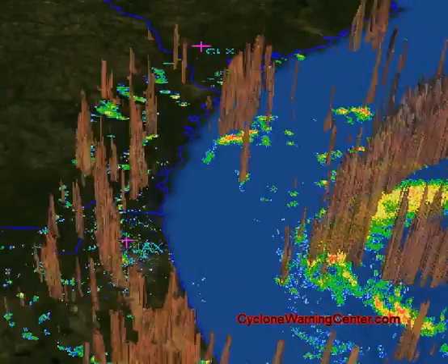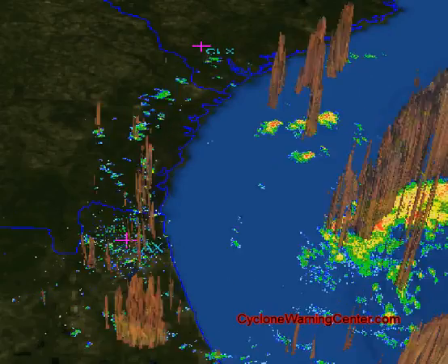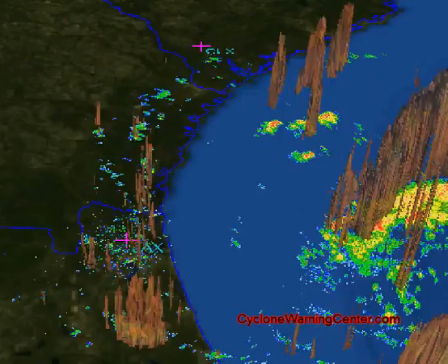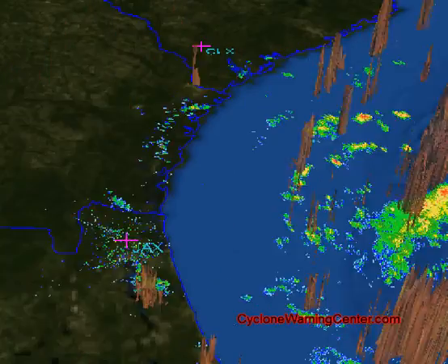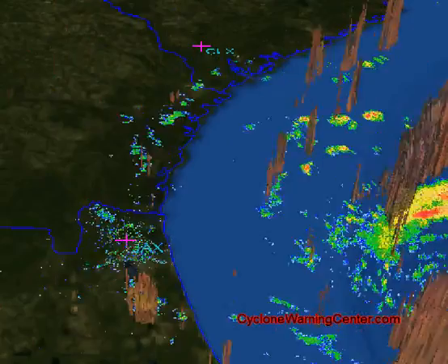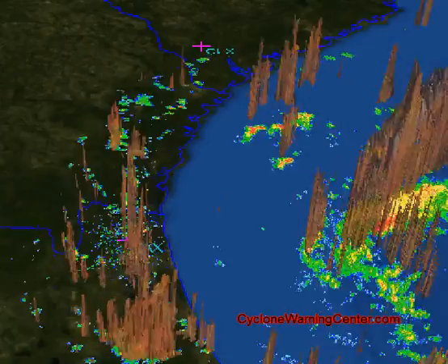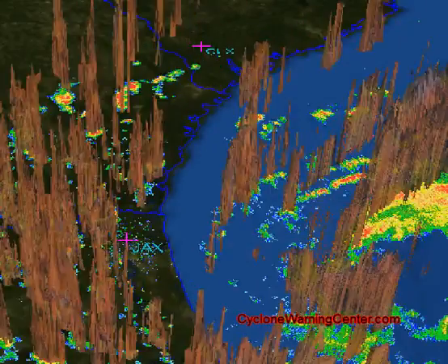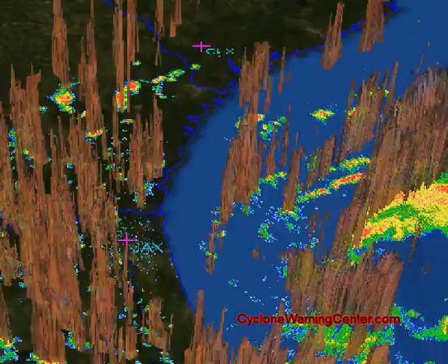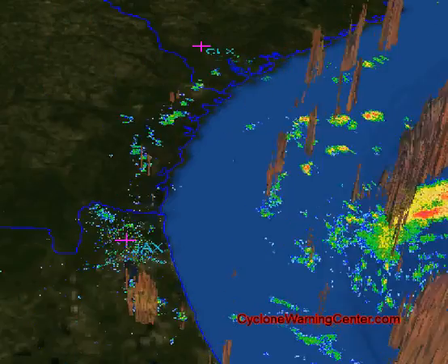The 2 p.m. advisory has been issued by the National Hurricane Center, and they're showing that the storm has intensified a little bit more to 65 miles per hour. It will take 74 miles per hour winds to classify as a hurricane, and this system could still possibly reach hurricane status, but right now the National Hurricane Center is saying that no more additional strengthening is possible before landfall.